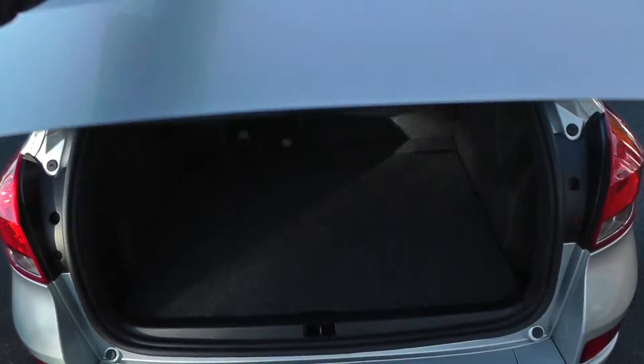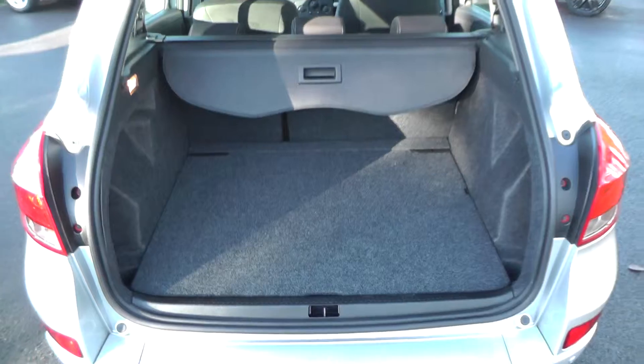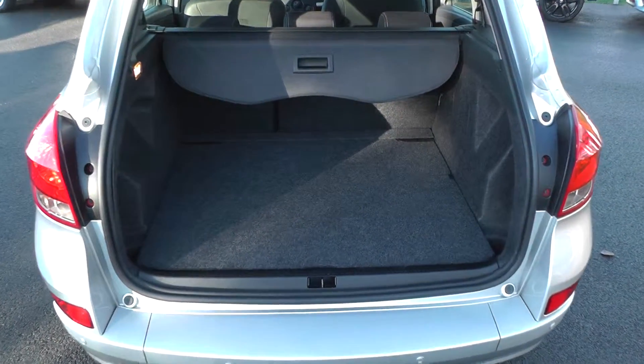With it being a Tourer model, you can see the boot makes this vehicle a lot more practical than the standard passenger vehicle.